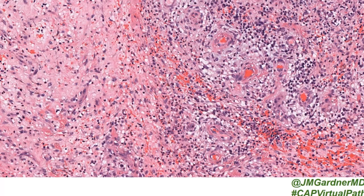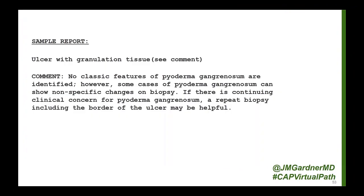As a pathologist, when you get one of these specimens and the derm team wants to know if it's PG but it doesn't have specific features, here's what I say: 'ulcer with granulation tissue, no classic features of PG — i.e., sheets of neutrophils — however some cases of PG can be non-specific and look just like a regular ulcer.' If they haven't given me the edge of the ulcer, I'll tell them to follow the patient and repeat a biopsy to get the border, which might be helpful.